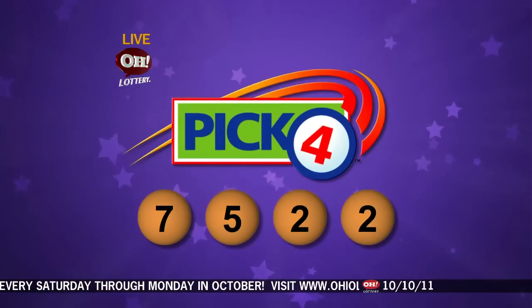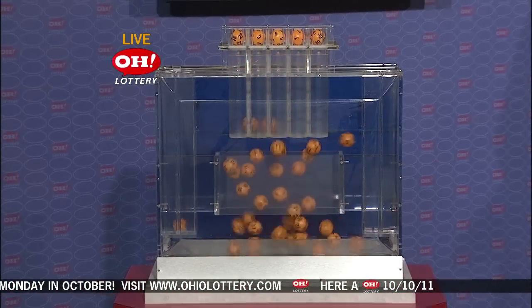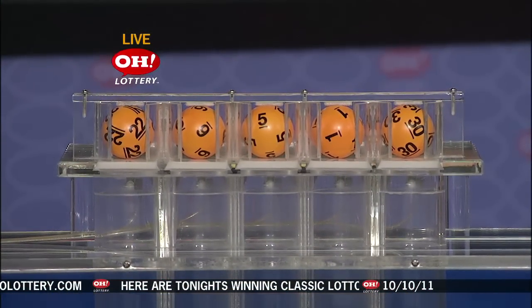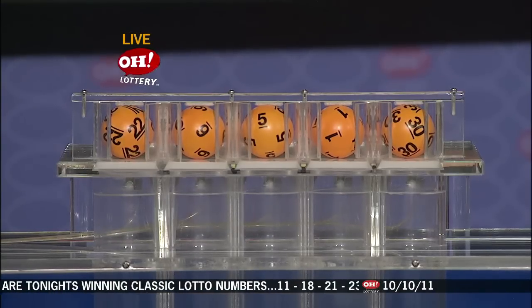Here are tonight's Rolling Cash 5 numbers: 22, number 6, number 5, number 1, and last is number 30.